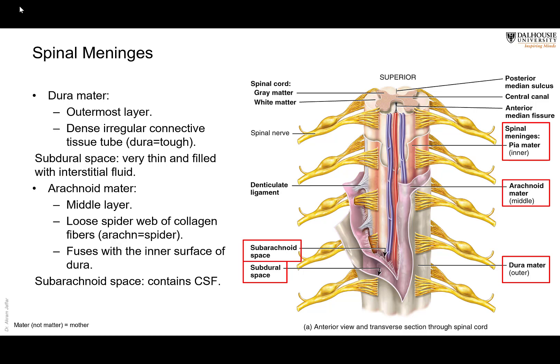The duramater is consisting of tough, dense, irregular connective tissue. There is a very thin space, almost negligible, between it and the arachnoid. The arachnoid is this pinkish layer — the arachnoid mater — and it is directly applied to the duramater, almost fused to it. There is only a very thin layer of interstitial fluid between them, and they are essentially fused together.